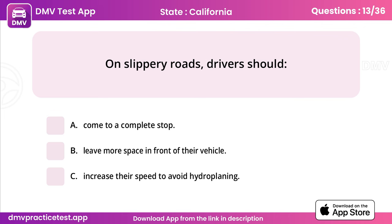Question 13. On slippery roads, drivers should. Answer: B, leave more space in front of their vehicle.